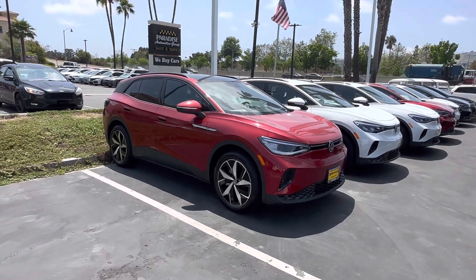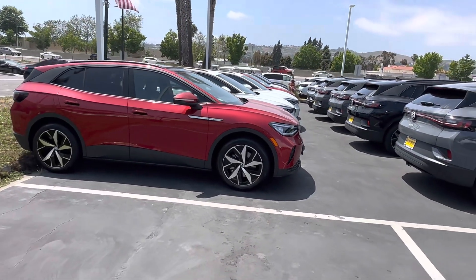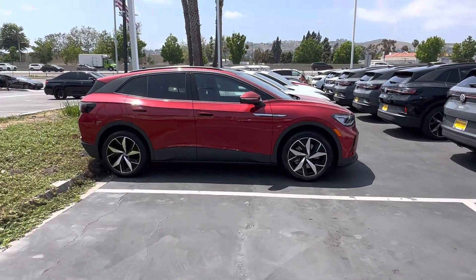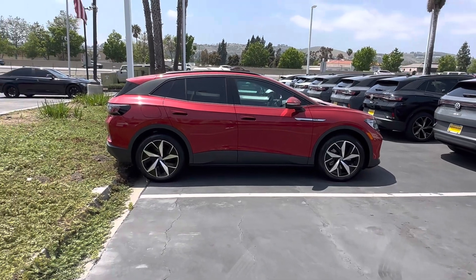The ID.4 has become super popular, and we probably have the best selection, at least in Orange County, maybe in Southern California. We have, I would say, around 80 of them or something like that. So we do have different trims, different color combinations, and things like that.